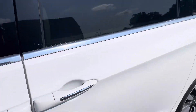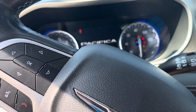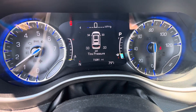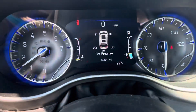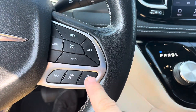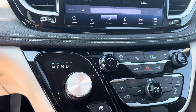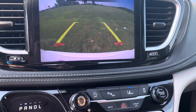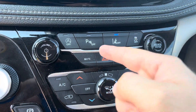Looks good. A couple little stone chips like I said here on the front. Overall exterior looks great — typical used wear and tear, nothing crazy. Gonna hop in and fire it up. No lights on the dash as you can see, looks good. 73,281 miles. It's got adaptive cruise and normal cruise control, Uconnect 5, heated seats, and heated steering wheel.